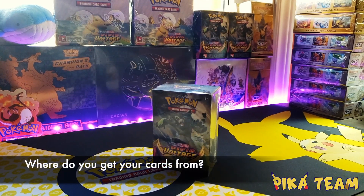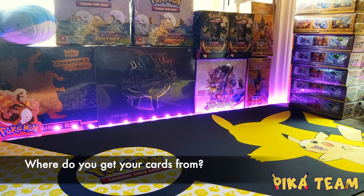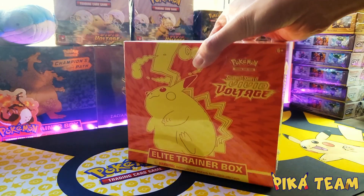We source our selection from a variety of Pokemon products. Most of our products are purchased from local card shops, retail stores, and online stores.